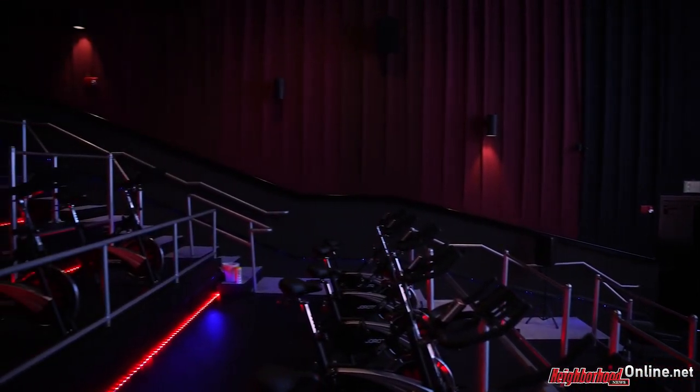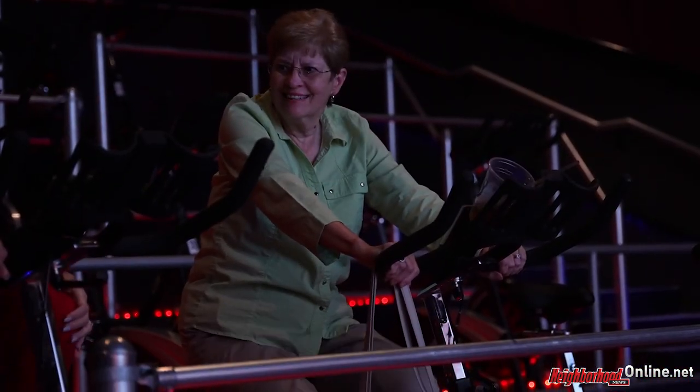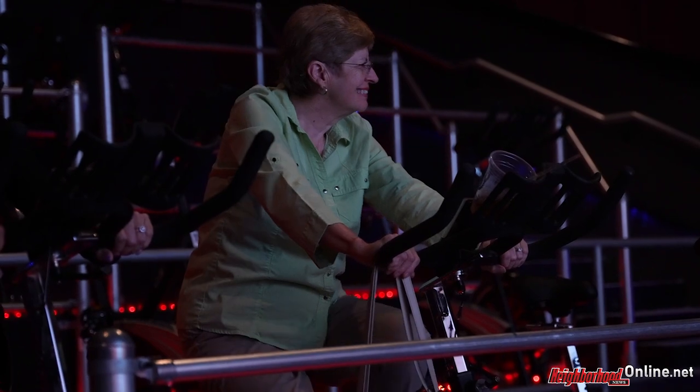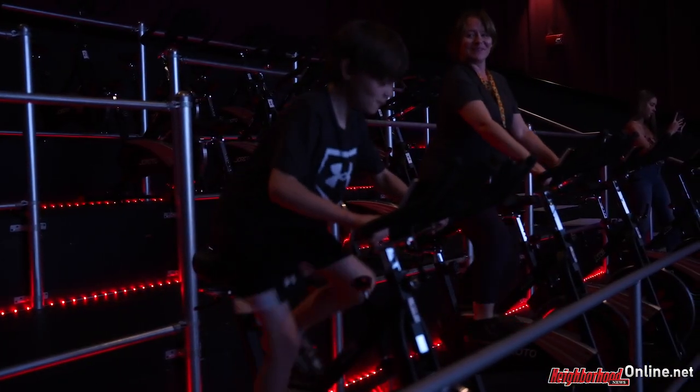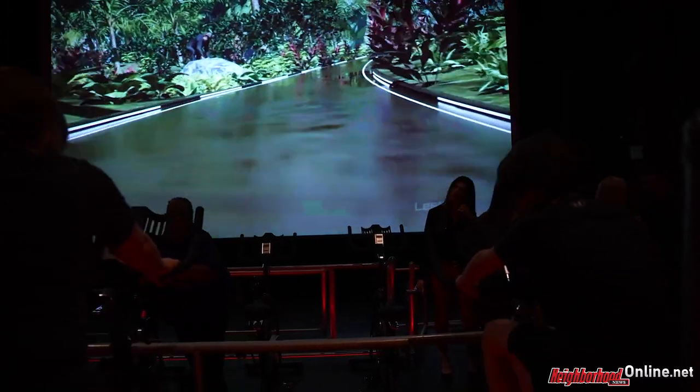We can't forget about the cycling. Oh my god, I love it — I can't wait to tell my girlfriends to come with me. Spending an hour there, the time goes by so fast because you are entertained versus just waiting for it to be over. Very different from what we've experienced before, so we will definitely come back.